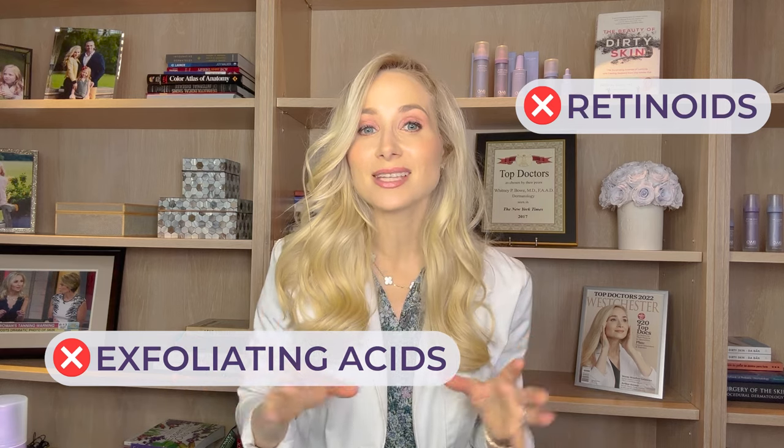For those going for a spray tan or self-tanner in the day or two leading up to the event: after that product has hit your skin, do not use exfoliating serums or retinoids, because those products will speed skin cell turnover and lift that tan right off. On the day of the big event, less is more — no exfoliating acids, no retinoids. Flood the skin with moisture and hydration so the skin is that dewy, healthy canvas for your makeup. Start with a hydrating serum and follow with a moisturizer. Be sure to share this video with anyone getting ready for a big day, and like and subscribe to follow along for more.